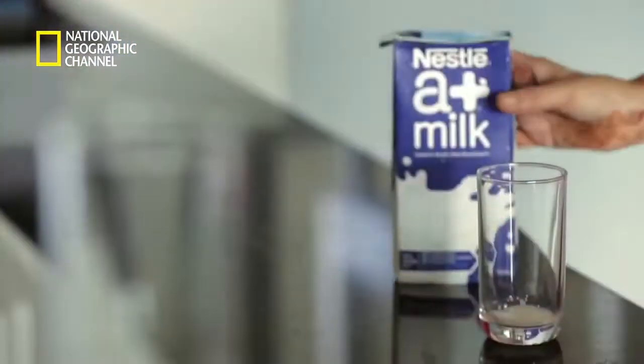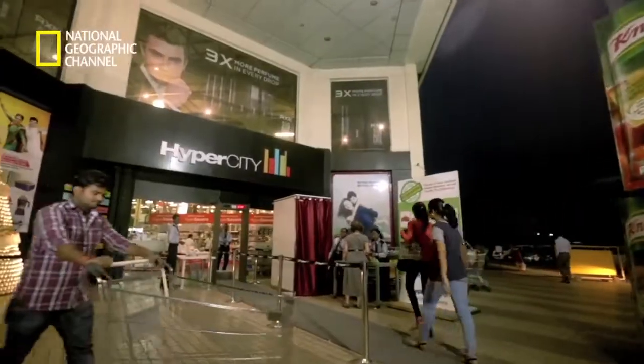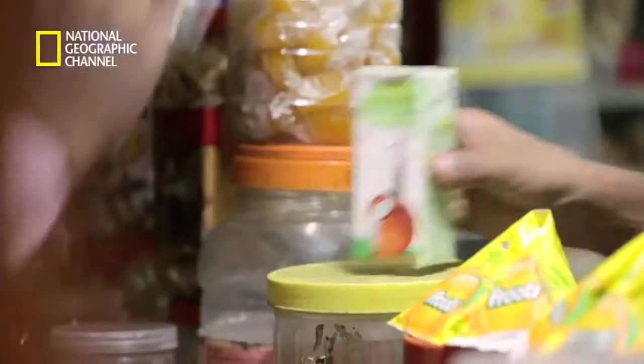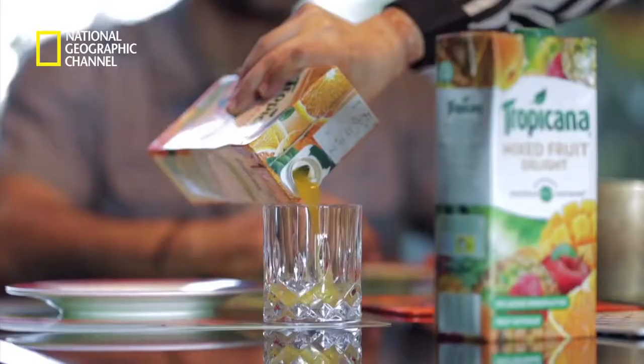Today, Tetra Pak cartons are seen everywhere — in homes, coffee shops, restaurants, supermarkets, local grocery shops and even in remote villages. We use them in our ordinary lives, but these cartons have an extraordinary quality: the ability to keep foods fresh for up to 12 months without refrigeration when unopened.